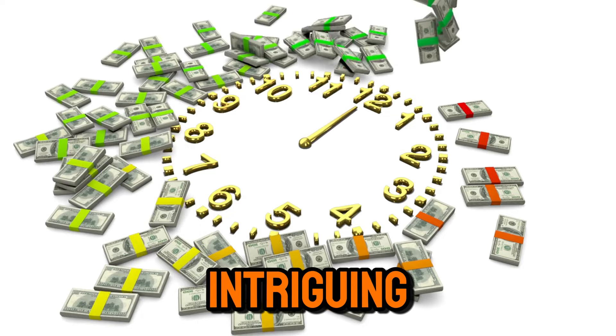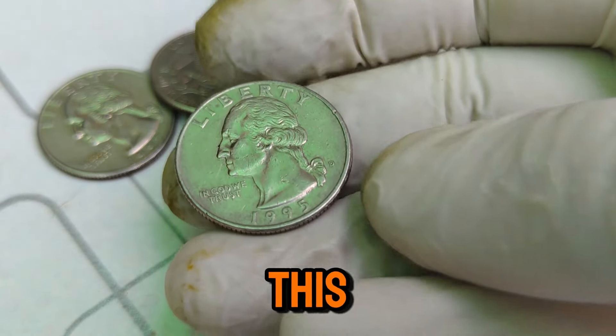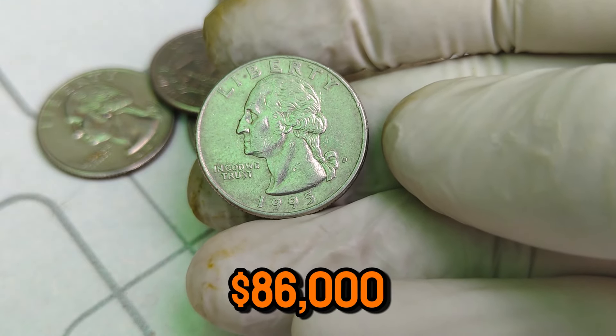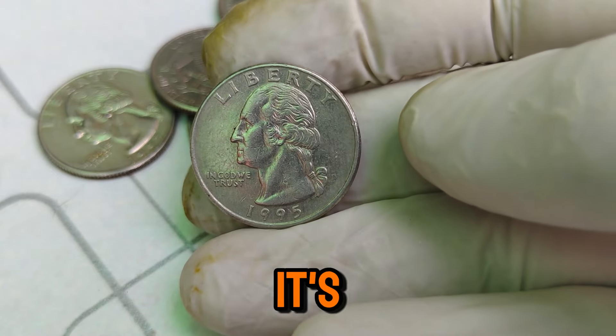Today, we're exploring an intriguing piece of modern coinage: the 1995 D Mint Mark Washington quarter dollar coin. This coin might look like your everyday quarter at first glance, but it holds an impressive market value of $86,000. Let's dive into its history, unique features, and why it's worth so much today.